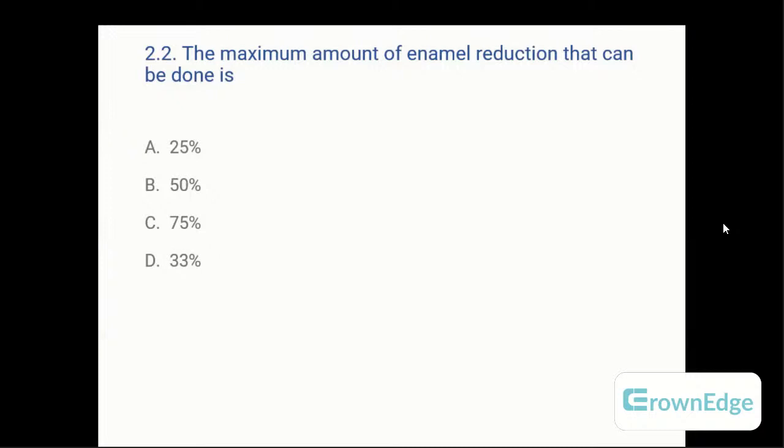The next question on interproximal reduction: the maximum amount of enamel reduction that can be done is — A: 25%, B: 50%, C: 75%, or D: 33%.